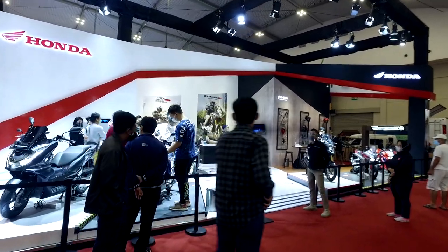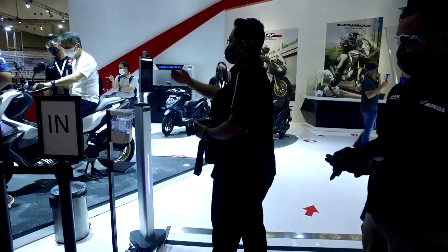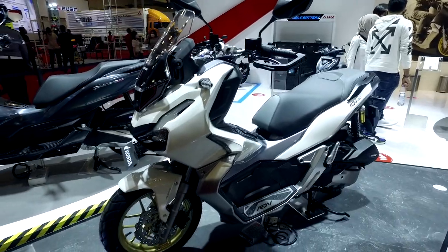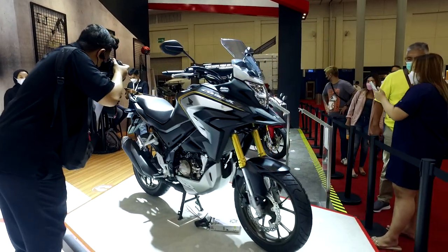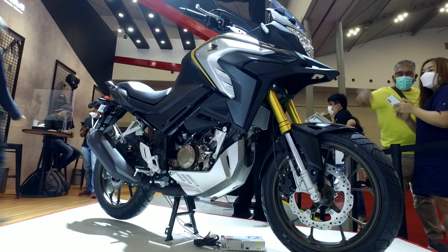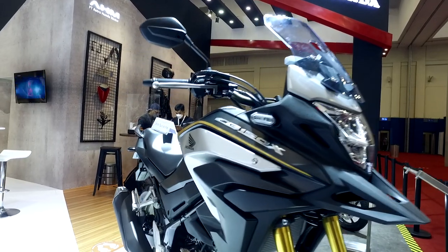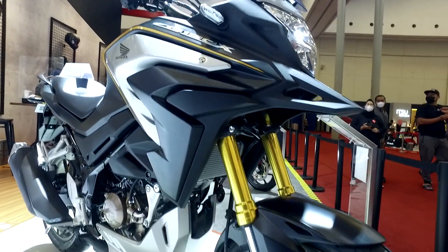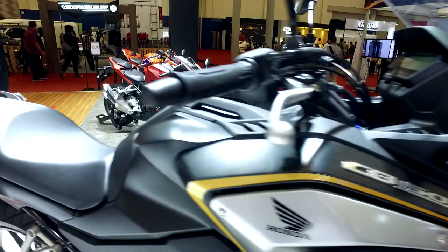This is the Honda CB-150X, which is displayed at the Honda GIAS 2021. The CB-150X is designed as an adventure motor. As you can see, the legs are high with an upside-down front fork. The body looks robust and bold.